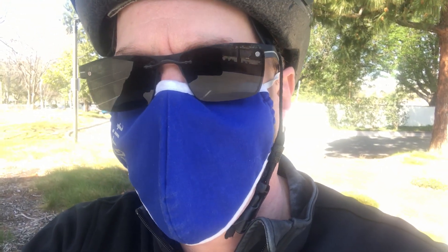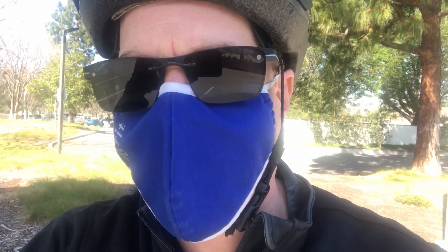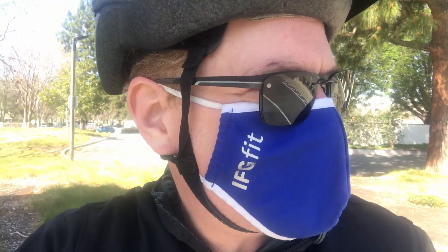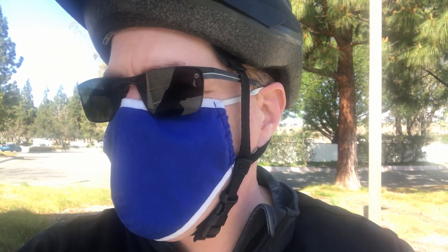Hey everybody, this is Todd here to review another Simi Valley parking lot. I'm doing it on the back of my bike today — al fresco, trying to save the environment. On Avenida Simi there is a parking lot for the Simi Valley Senior Center — that's where I am today, and that's what I'm reviewing.